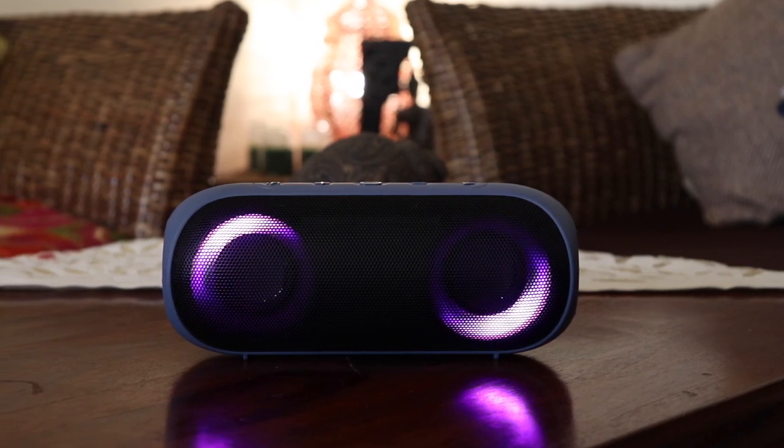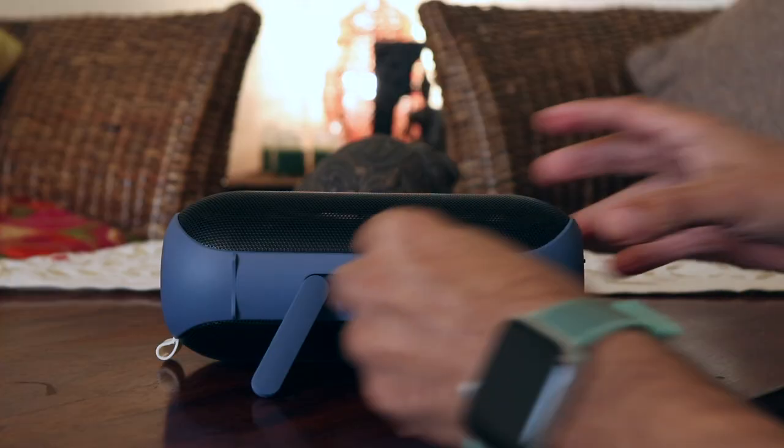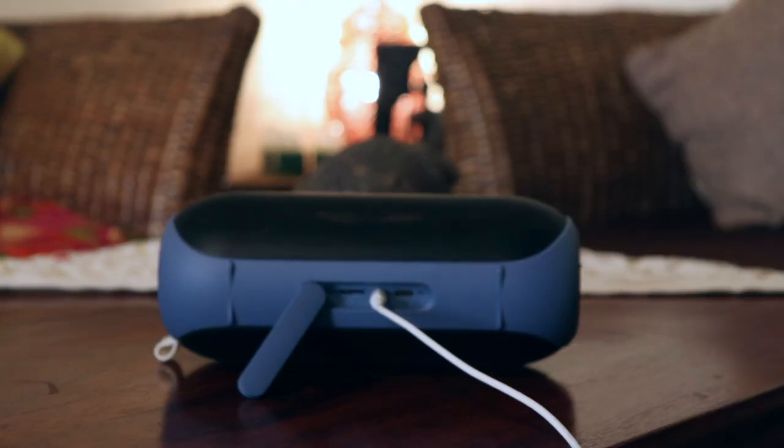The audio fidelity was way beyond my expectations, especially for a Bluetooth speaker under 2500 rupees. The sound quality is really good.